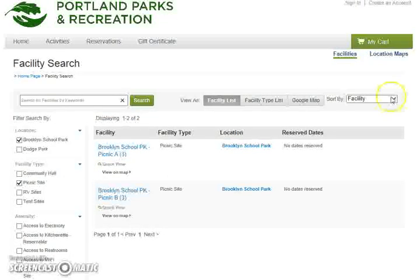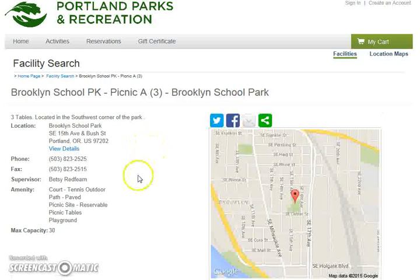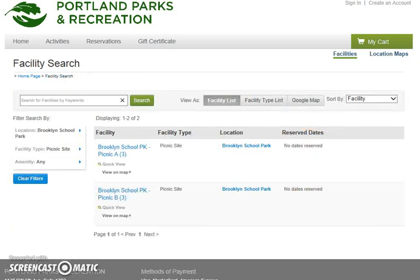Let's say you've narrowed down your search and you're interested in Brooklyn School Park Picnic A. You would click on this button, which shows there are three tables located at the southwest corner of the park, lists the address and amenities, and shows a maximum capacity of 30. This is important — if you have 100 people planning to attend, you want to make sure you're picking a site large enough for your planned picnic. This is the end of video one, which describes the search feature. In video two I will walk you through the process of making the reservation. Thank you.